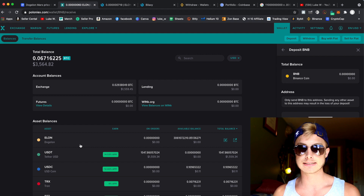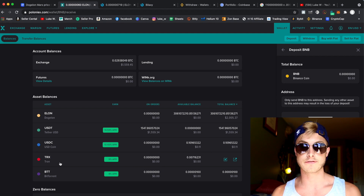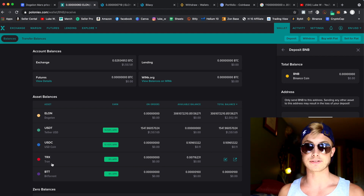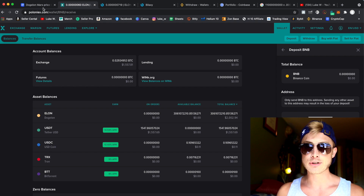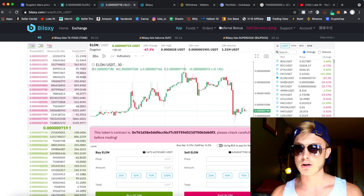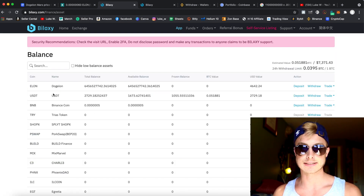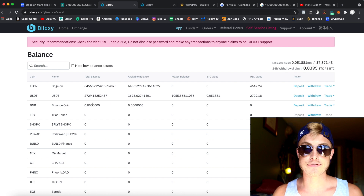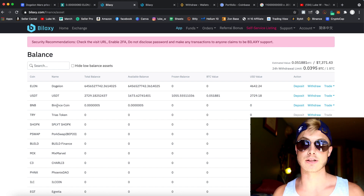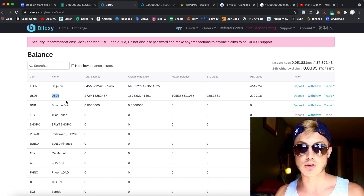You can also send Tron from Binance, which has an absolute zero transaction fee, while Binance's fee is virtually nothing — about $3 for BNB. Do the same thing for your Bilexy account: come over to Funds, then Balances on Bilexy, and you'll see all your amounts. To buy the DogeLawnMars token, you need to convert your Binance Coin into USDT, which is the trading pair you'll need.